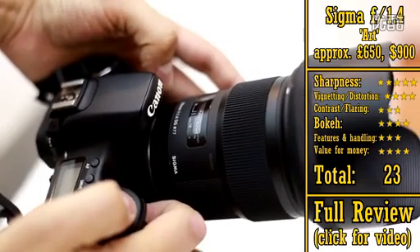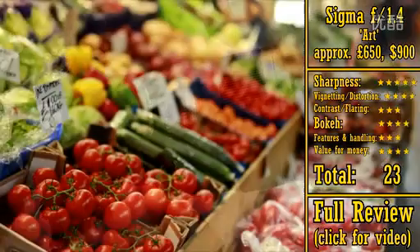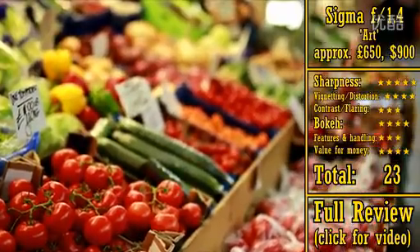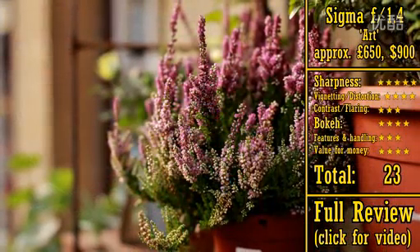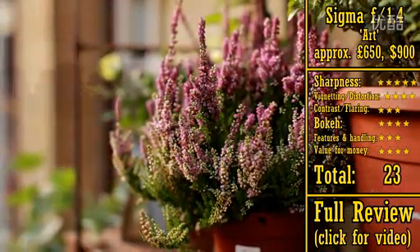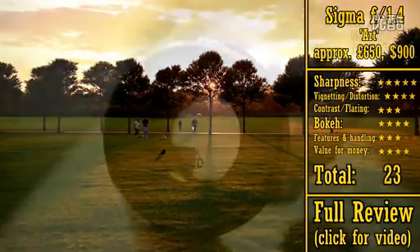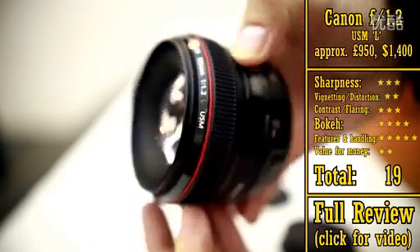Its only weakness is that it's rather big and heavy, and its bokeh perhaps isn't quite as good as Samyang's 50mm lens. But the sharpness of this Sigma lens is astonishing, making it good value for money despite its high price, and so it gets a whopping 23 stars. Our final lens is the Canon 50mm f1.2 USM L.